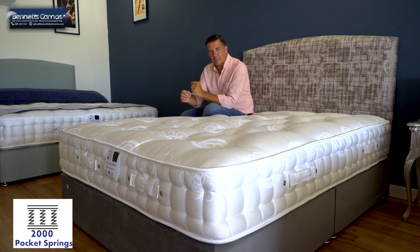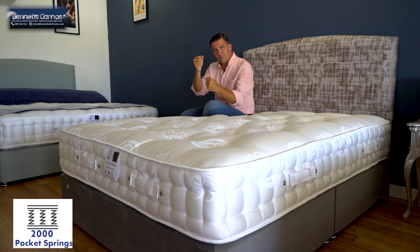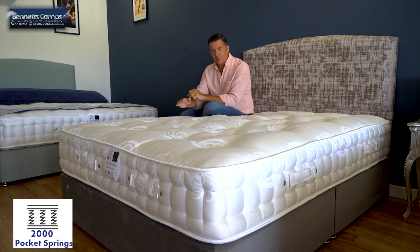Individual pocket springs — springs in their own sack. Those sacks sit together allowing independent movement, which is very good for posture and support.